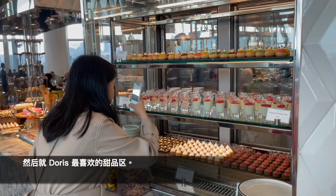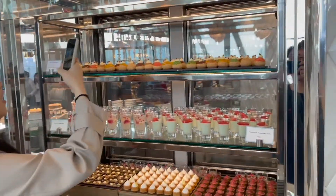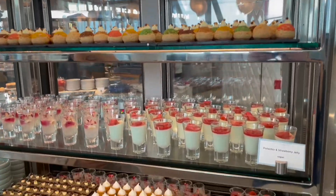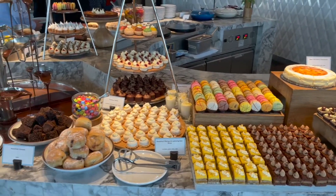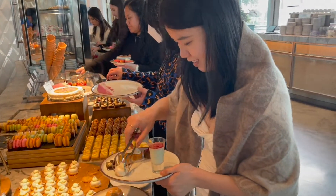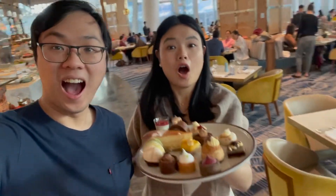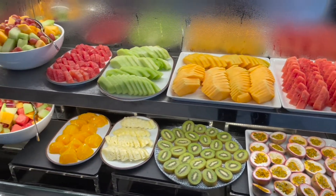And here comes Doris' favorite time — dessert time, let's go! There are so many different types of mini cakes and mini desserts, so let's get one of each. And of course we have to be healthy and eat some fruit as well.